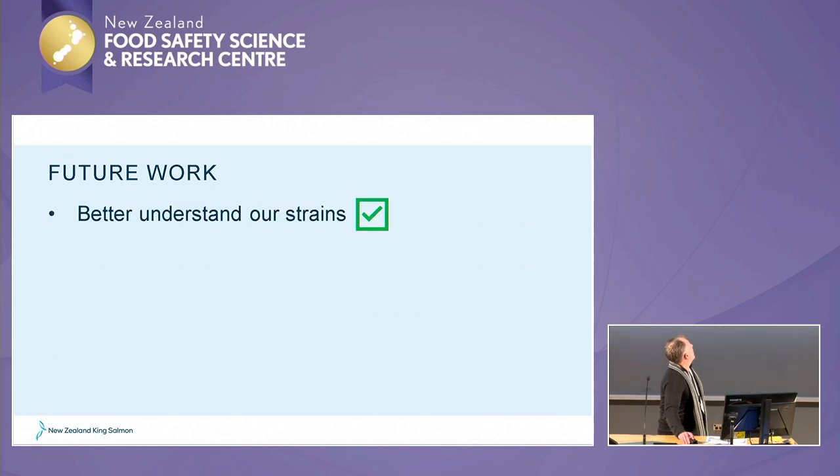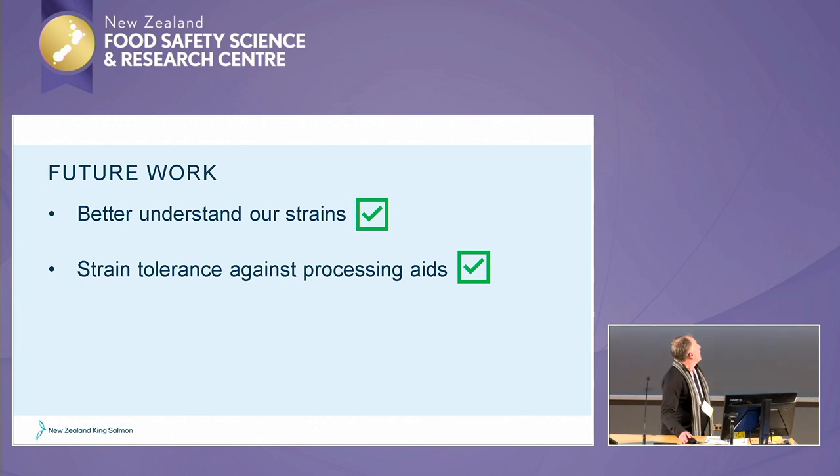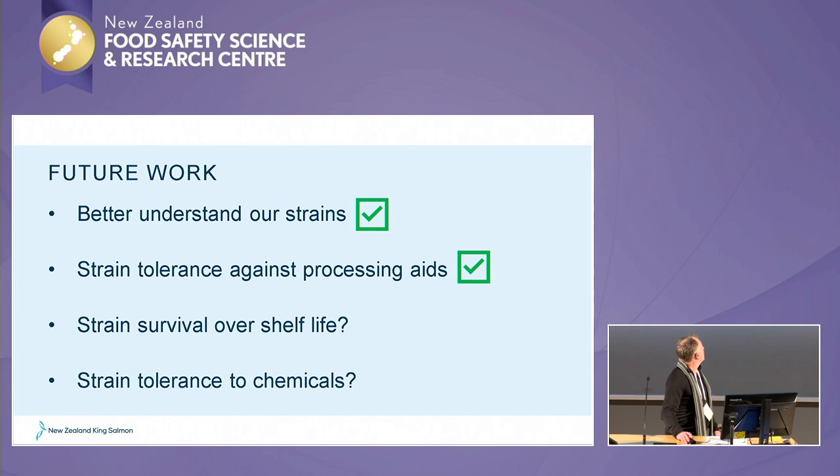For future work: we went on the journey of a couple of projects through the centre. The first was to better understand our strains — we did a fair bit of work with that, going out to explore and learn more about the strains we had. The second piece of work we just concluded last year was strain tolerance against using some processing aids, because we'd held our strains so we were able to start doing that work. Future work might look at further iterations of strain survival over shelf life, and strain tolerance to cleaning chemicals — we want to understand what sort of chemical we should be using for a given strain.